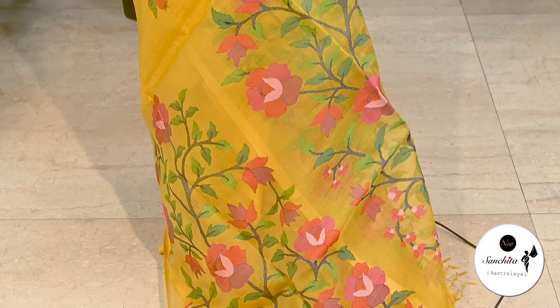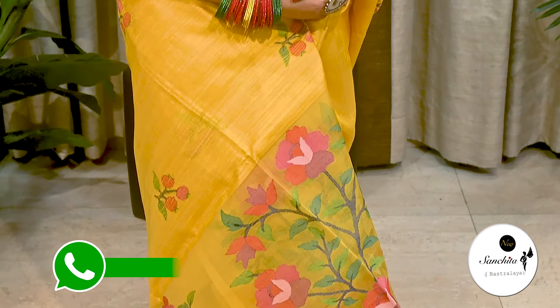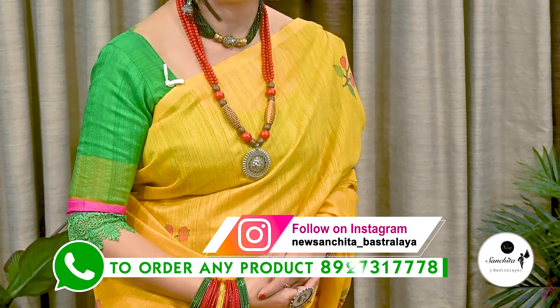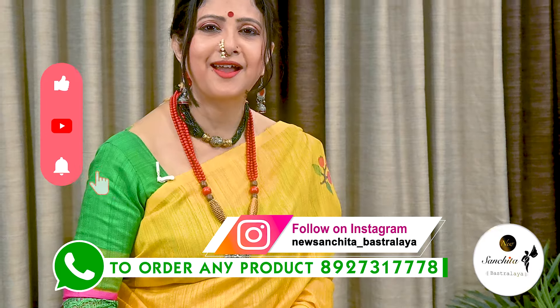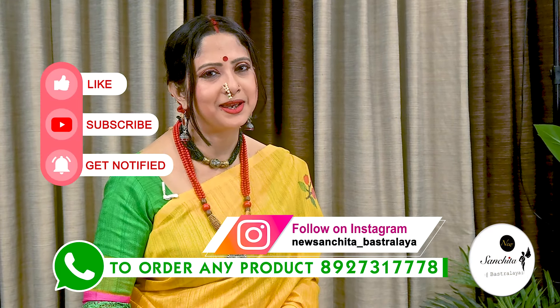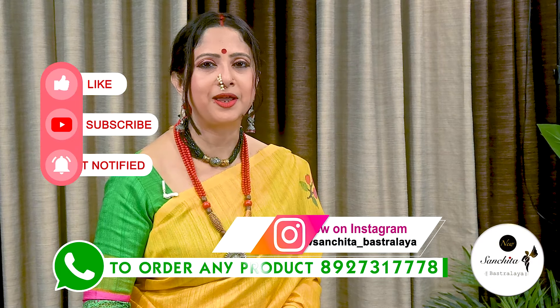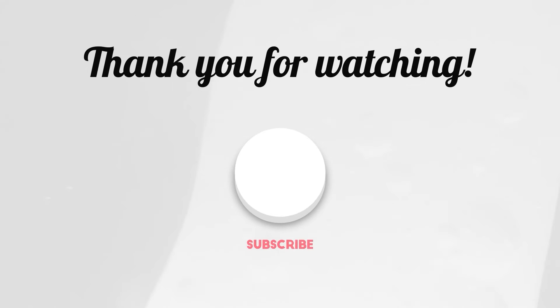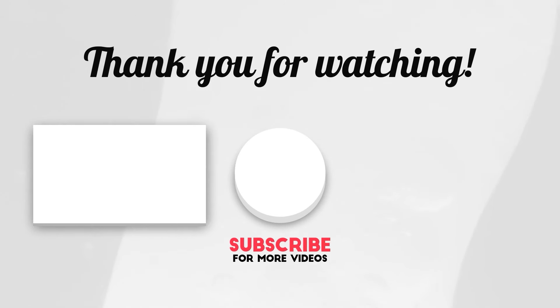If you want to order any sari from today's episode, please WhatsApp us at the number below. Please like, share and subscribe to our channel and press the bell icon to get notification whenever we upload our new video. Thank you. Namaskar.